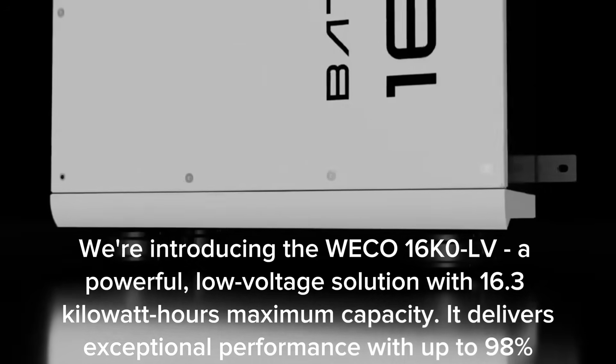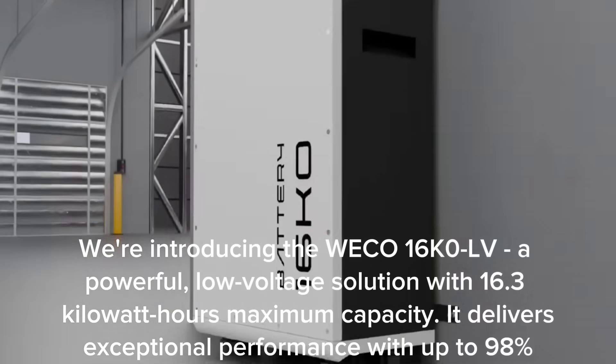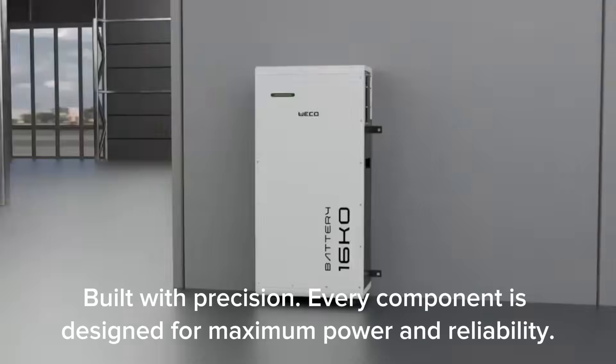It delivers exceptional performance with up to 98% depth of discharge. Built with precision, every component is designed for maximum power and reliability.